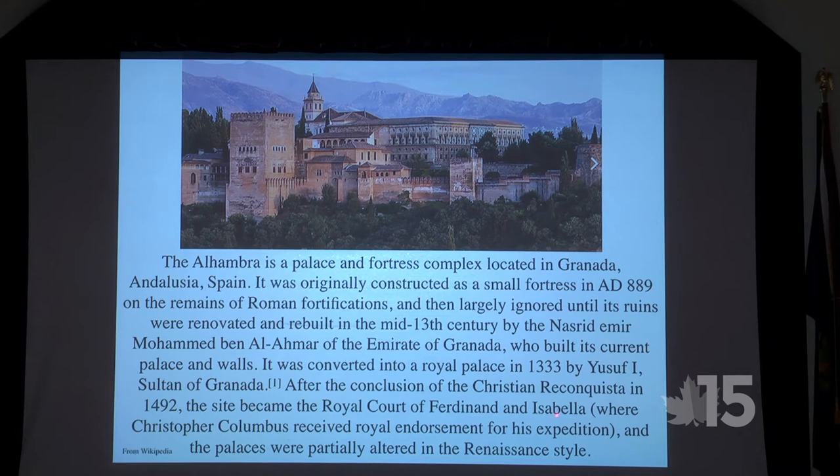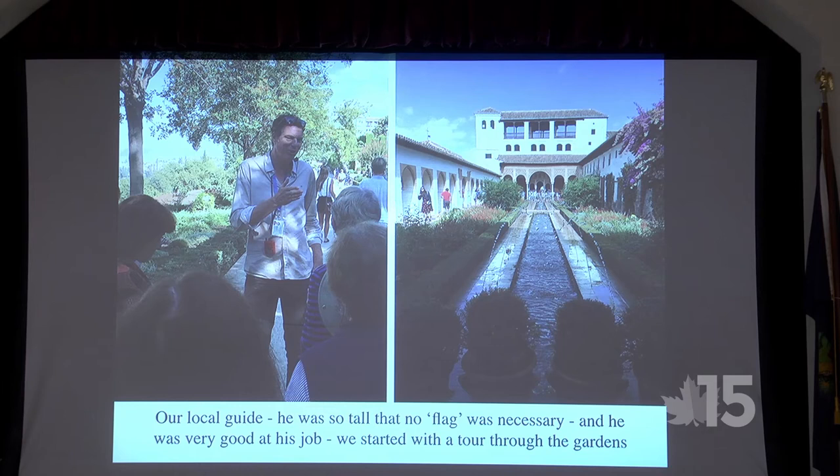At the conclusion of the Christian Reconquista in 1492, the site became the Royal Court of Ferdinand and Isabella, where Christopher Columbus received his royal endorsement for his expedition. Our local guide was about seven feet tall — you did not need a flag to find him. He was very good and started with a tour through the gardens.